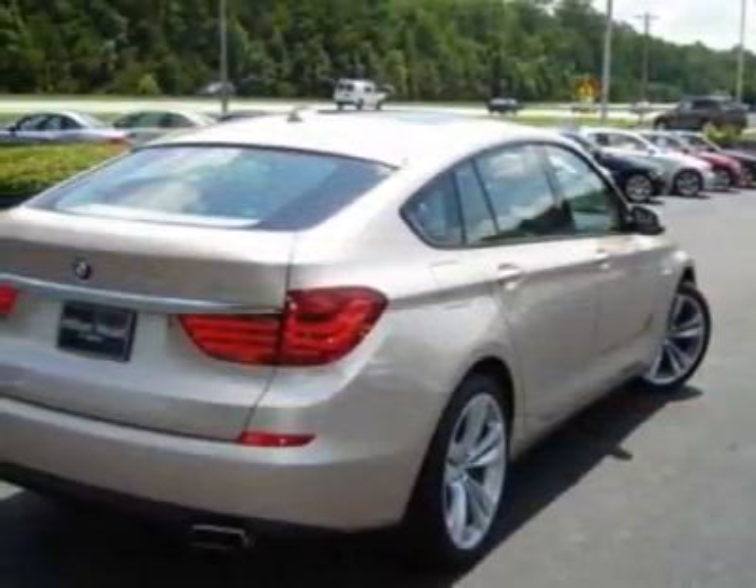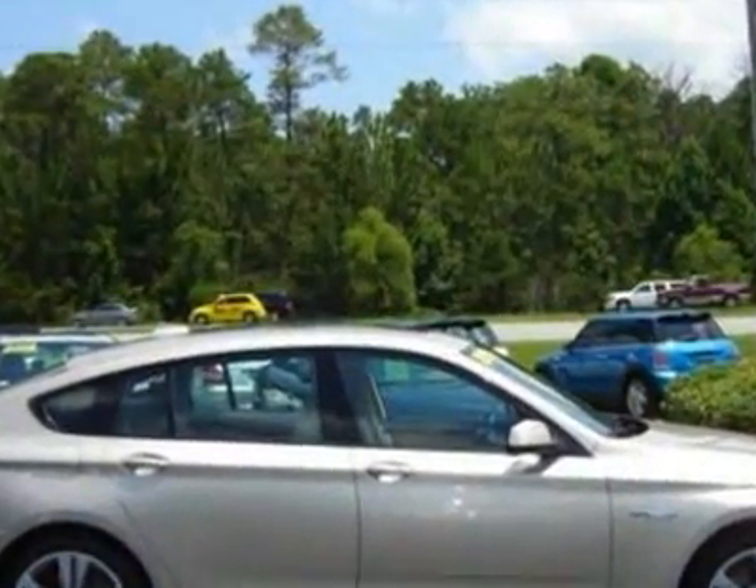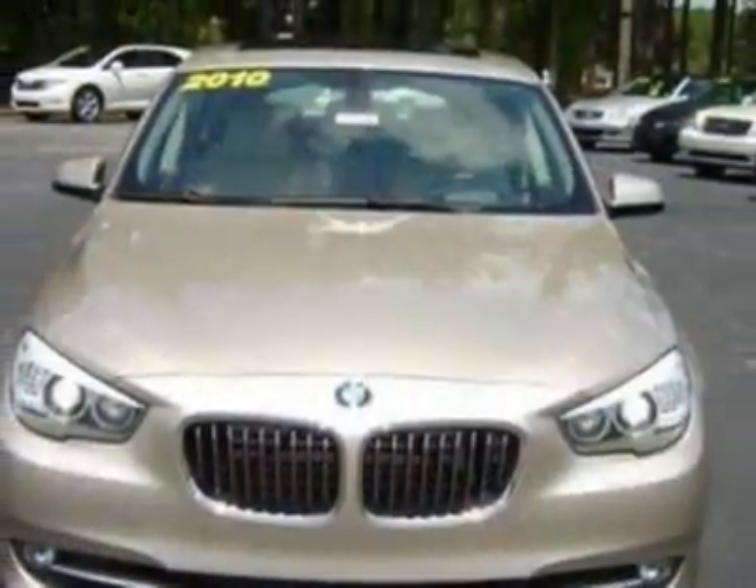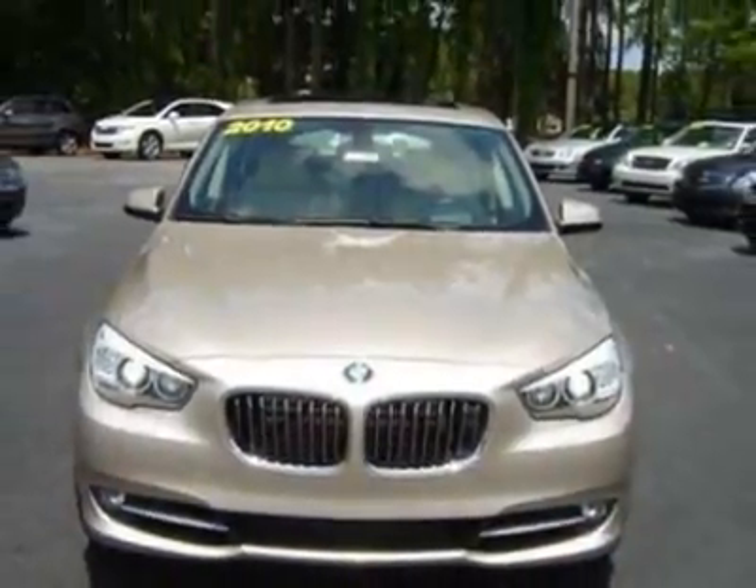This 5 Series Gran Turismo boasts a 4.4-liter engine, and has an 8-speed automatic transmission. Additional options for this vehicle include the 20-inch X8.5 front-end, 20X10 rear double-spoke alloy wheels,